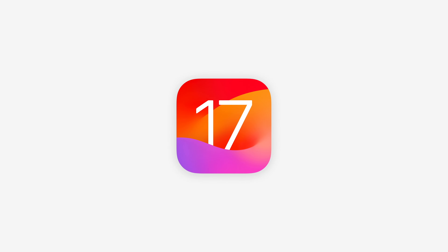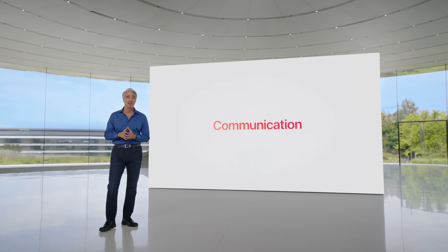At WWDC, Apple went over some of the major new features for iOS 17, but what about the ones that Apple didn't mention, or maybe just briefly mentioned in passing? In this video, we're going to go over 15 of those hidden features for iOS 17.